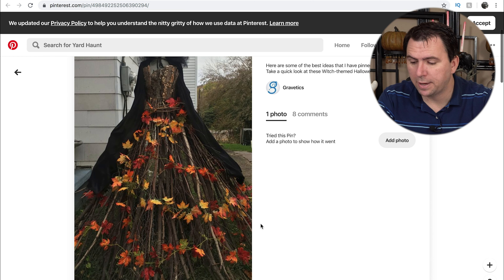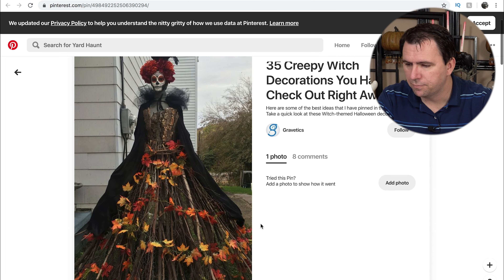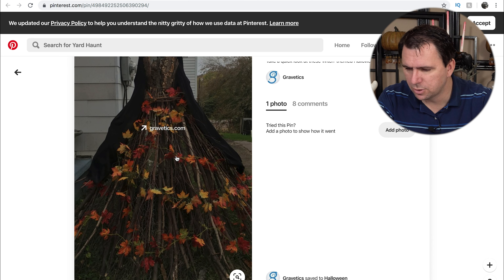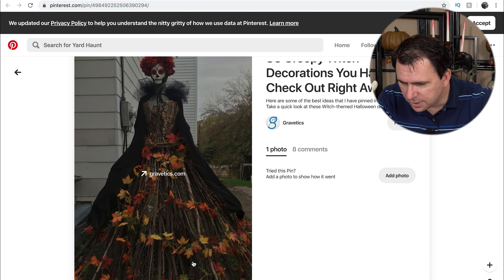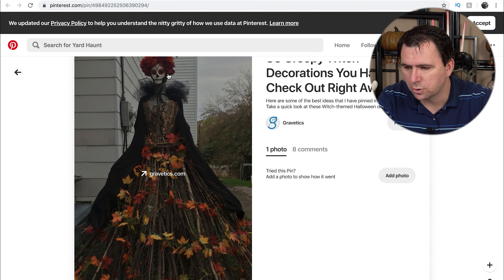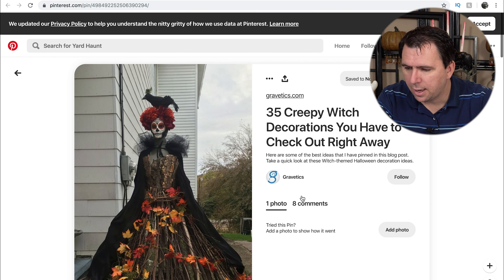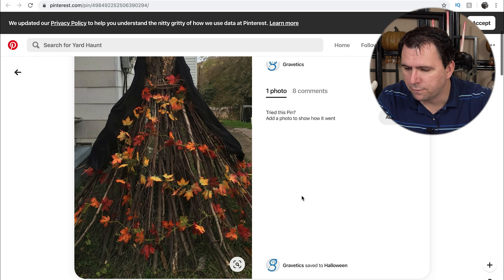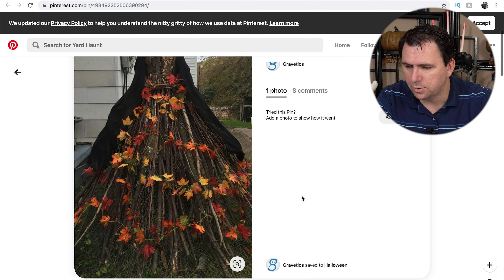I'm not a huge fan of Day of the Dead, but this lady is beautiful. This looks like it's a prop, not a costume. You've got sticks making up this dress with a cape, some sort of sugar skull mask, and a headdress with a little bird on top. It is beautiful — that would also be an amazing centerpiece to a display.